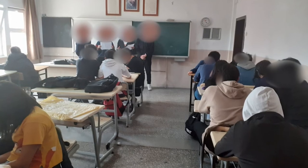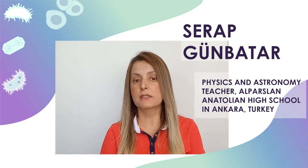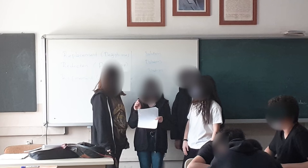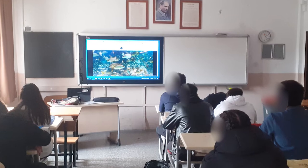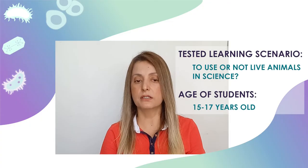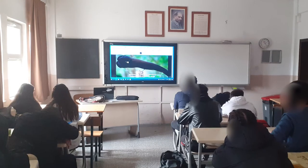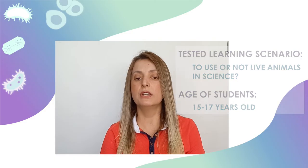Teaching the 3Rs allowed my students to look at astronomy and physics from another perspective. When faced with the question — using animals in testing can be beneficial for human health, but is it ethical? — students had an opportunity to practice their critical thinking and problem-solving skills. As a result, their interest and love for science and technology have increased.